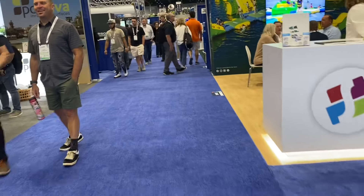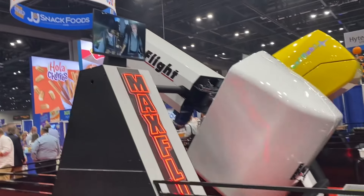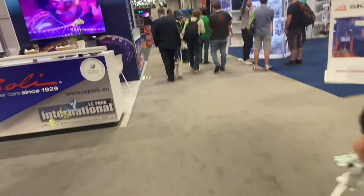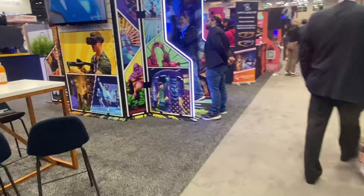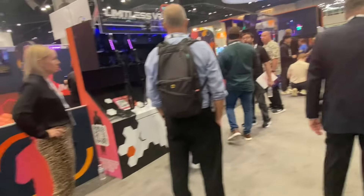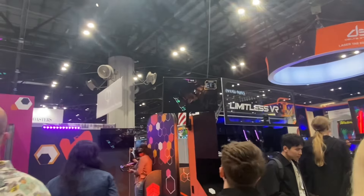Let's keep moving forward, see what else we can find. Here's a cool simulator ride — kind of a blast from the past, I remember these a long time ago. Always fun, these things were fun, hard to work on but they were fun. Some more laser tag areas and virtual reality — Limitless VR. I see they are not shooting at each other but shooting at other things, that's kind of cool. Let's see if I can get a close-up.